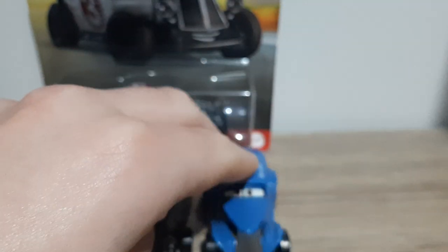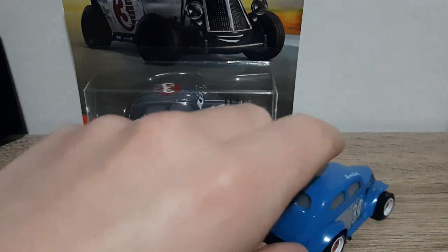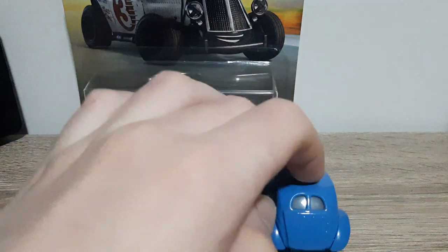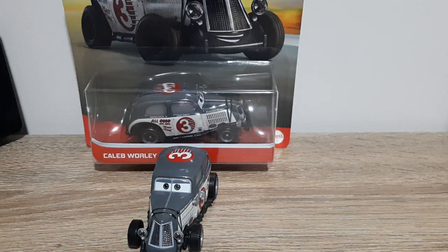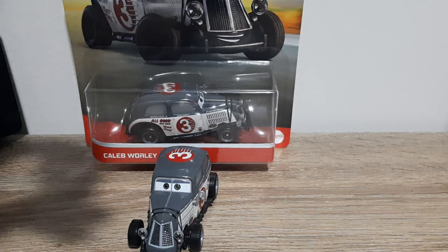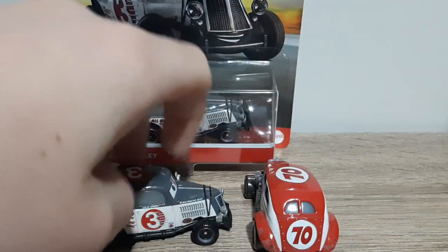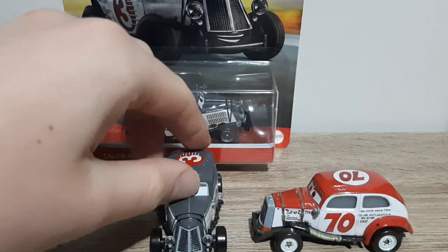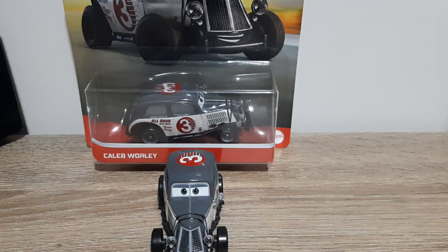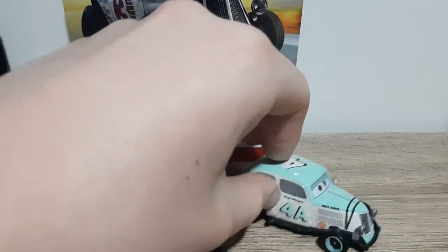First we've got River Scott in the form of Hay Day River Scott. I do own all the Hay Day River Scotts released so far — regular Hay Day and Hot Rod — but I thought Hay Day would be the best one to show. Speaking of Hot Rod River Scott, do stay tuned for my review of him soon. Next we've got Duke Colters, who is much more similar to Caleb Worley than River Scott is, but you can still notice what makes him different. Then we've got Floyd Morgan, who was just released about two months ago. I believe he is the exact same model, but someone please correct me if I'm wrong.